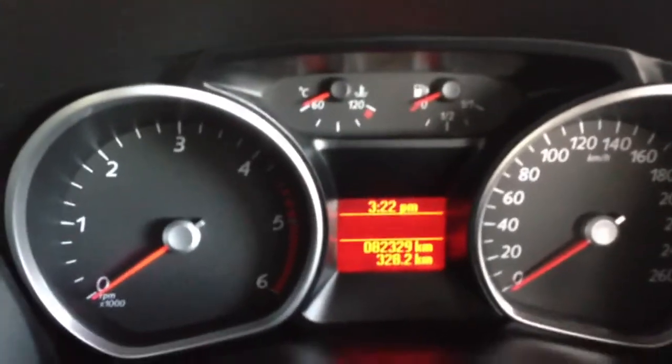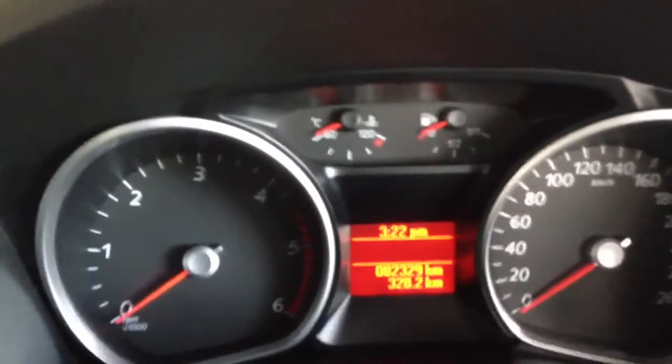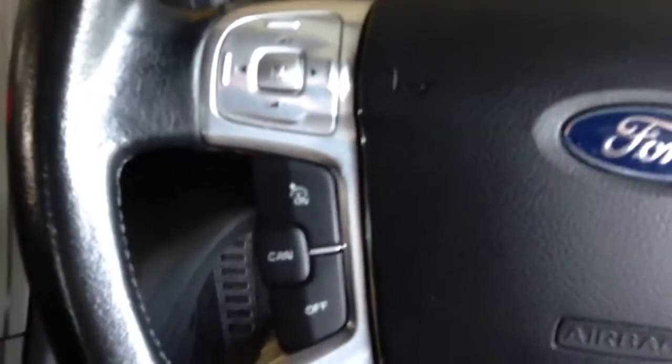That's your instrument cluster up there — revs on the left, speedo on the right. On the steering wheel, you have your volume controls and cruise control settings as well.